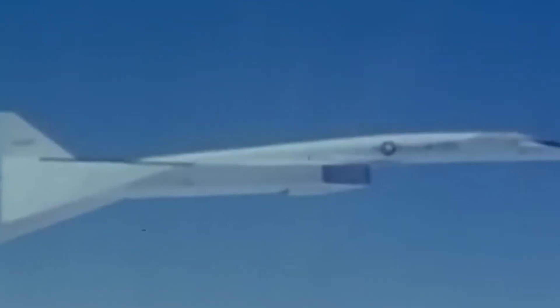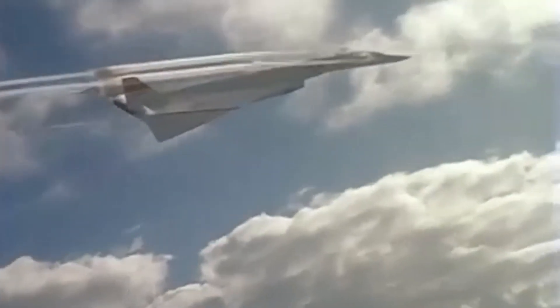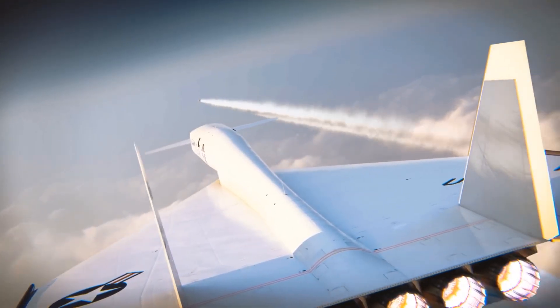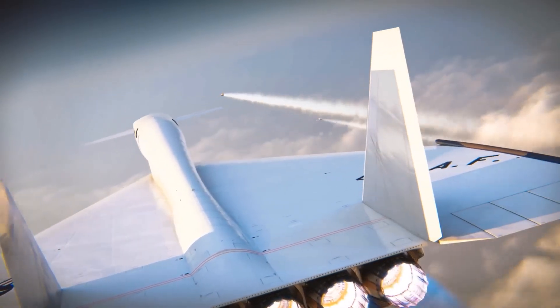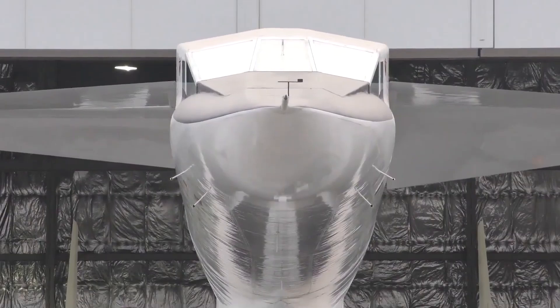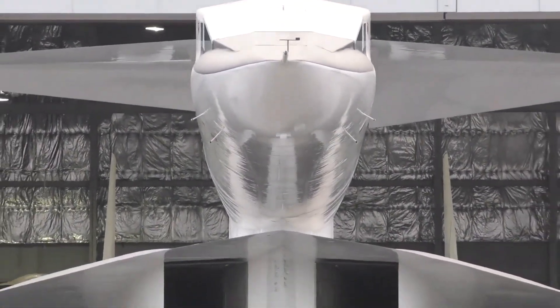The XB-70 was a bold leap into the future, solving problems that had never been encountered before. While the XB-70 Valkyrie stood as a masterpiece of bomber design, its downfall wasn't due to its speed or engineering marvels — it was the evolution of warfare itself.